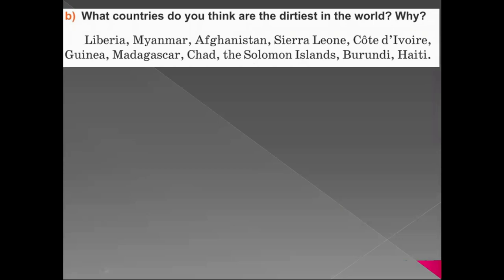But what about the dirtiest countries in the world? Can you guess which makes the top five and why are they considered the dirtiest ones? Have a look at these. Can you choose which will be the top five dirtiest in the world? If you need time to think, you may stop the video and come back to check the answers a little bit later.